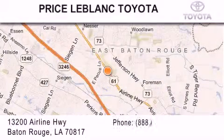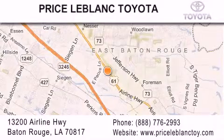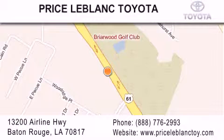Thank you for shopping at Price LeBlanc Toyota Scion, conveniently located at 13200 Airline Highway in Baton Rouge. Please contact our internet department at 888-776-2993 for special internet-only pricing. Come by and see us today, darling.